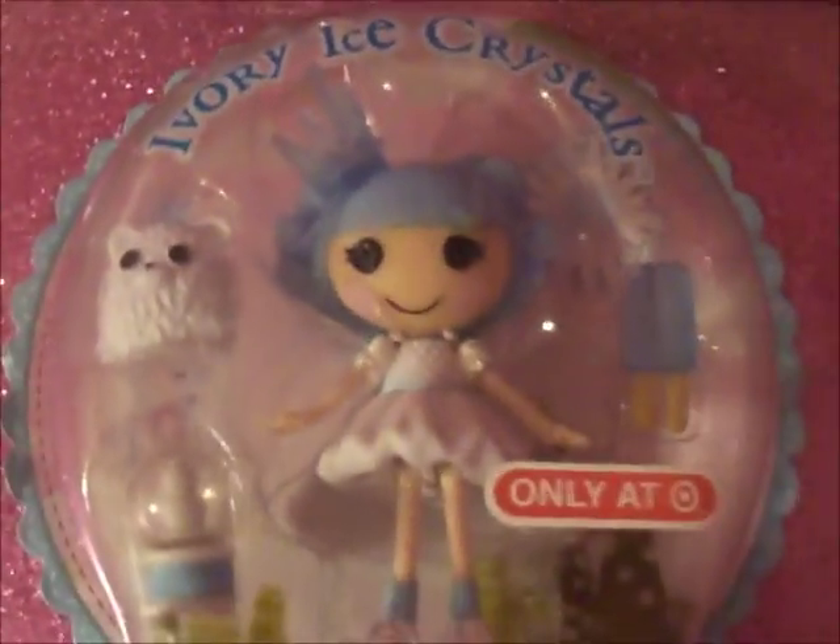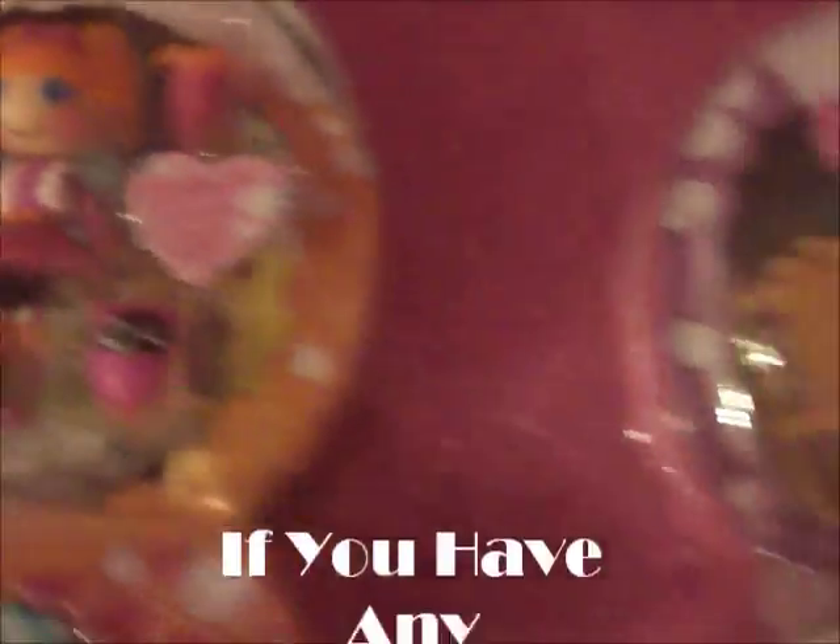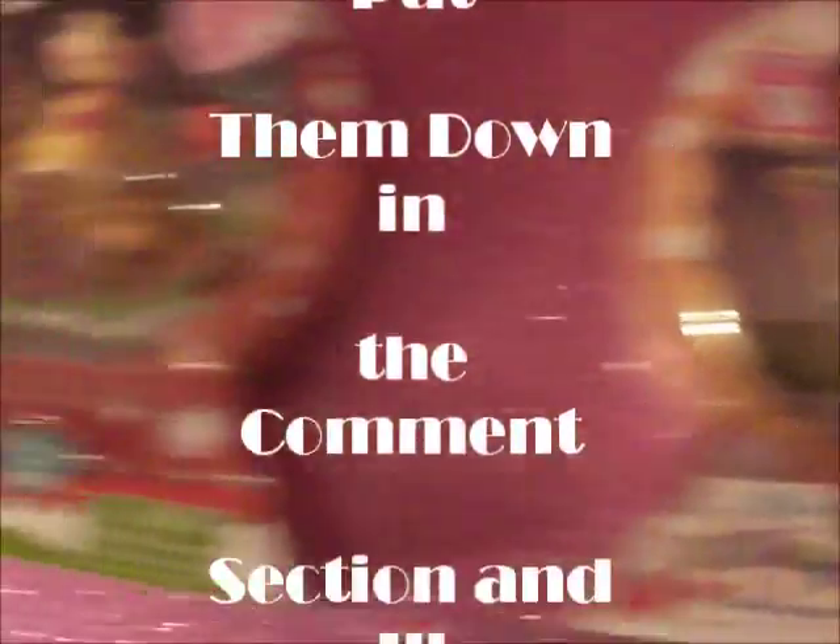And this is only at Target. She was the only one left, so pretty lucky. She comes with lots of cool stuff. I'm just not gonna open these. And here is one, two, three, and four of the So Snowy collection.